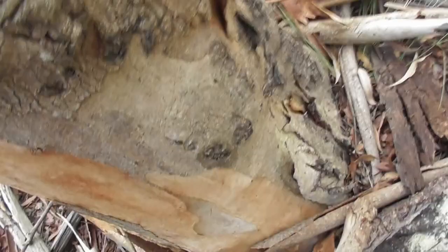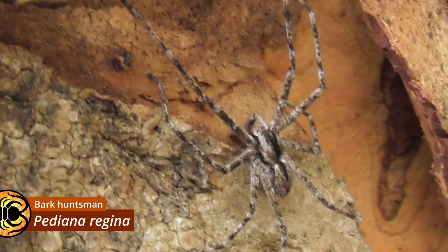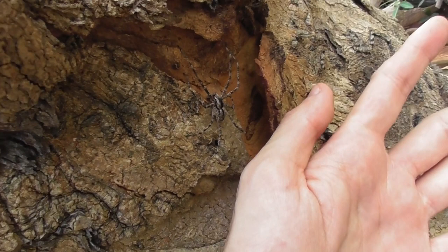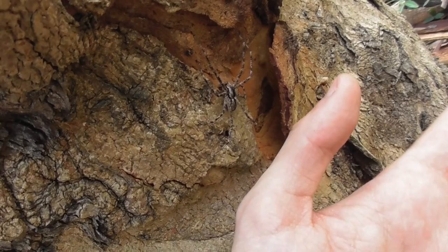That is a mature male Pseudomicrommata diana regina, the bark huntsman. Now, as far as huntsmen go, this is quite a small species — you can see my hand there. It's only a few centimetres across, and like I said, this is an adult too, so it's not going to get any bigger than this. And this also happens to be the first male of this species I've ever seen.